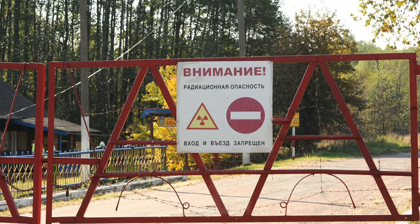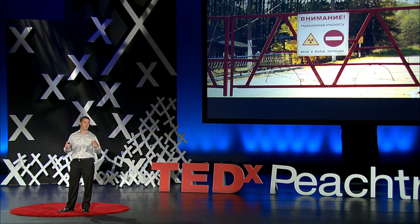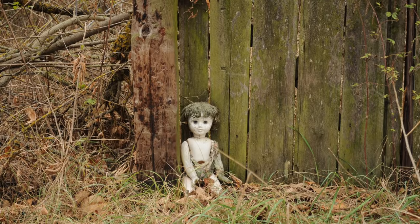I'll never forget the first time that I entered the exclusion zone — I often describe it as an emotionally polarizing experience. To enter the zone, you first pass through this large, guarded, ominous gate that clearly depicts the danger that lies beyond. And as you go past the gate and into the zone, you begin to go through town after town of abandoned houses. The past 30 years have taken a toll on their infrastructure, but there's still an unnerving evidence of a former human presence — family photos on the wall, dolls laying around, other belongings strewn about as if the former occupants had just got up and walked away one day. These remnants serve as an eerie and sad reminder of the human lives impacted by this tragedy.